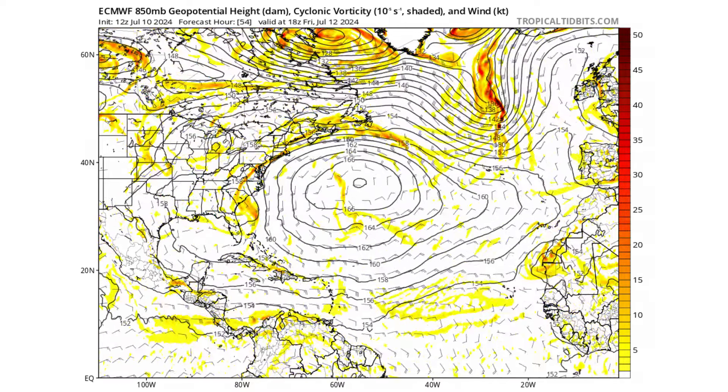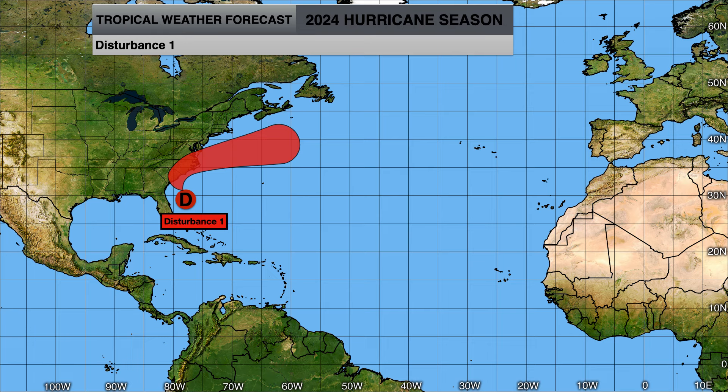Disturbance one will be bringing some localized impacts, at least in terms of rain, as it moves up the east coast of the United States and potentially develops into our next named system. If it did develop, it would be named Debbie.